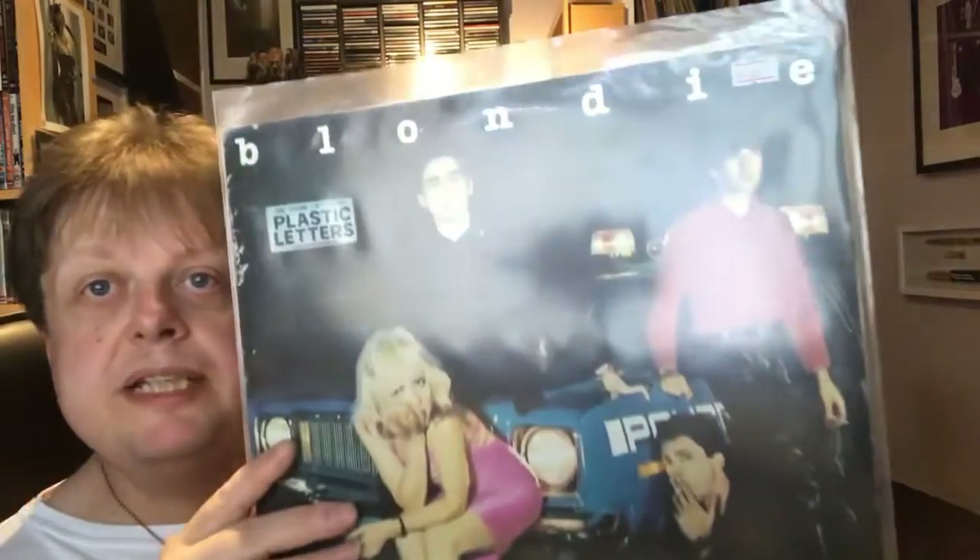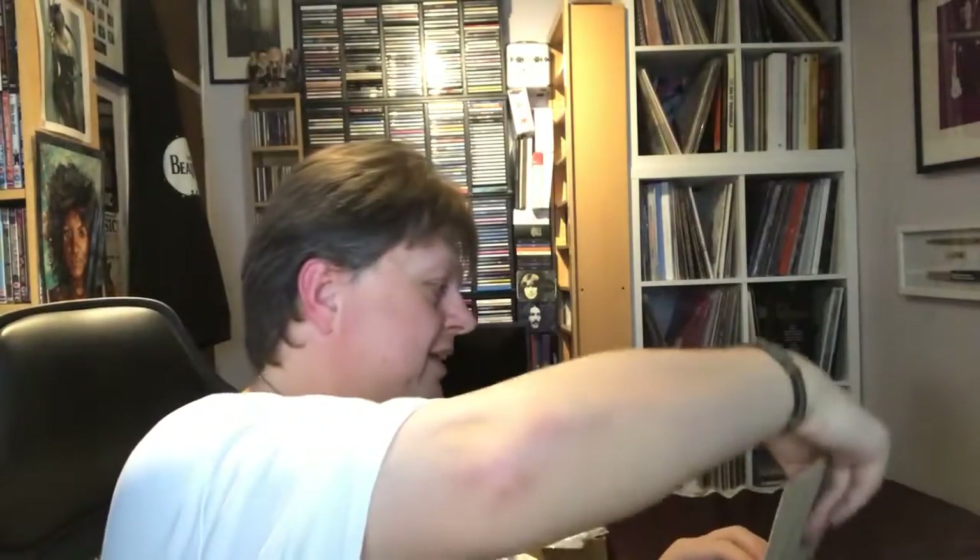The third one in that set was Blondie's 'Plastic Letters'. Again, Blondie — I intend to get all their stuff. I've got the greatest hits on CD, I've got 'Parallel Lines' on a CD that came free with a newspaper, and I've also got their last album 'Pollinator' — I bought a bundle that came with a side print, so I've got it on cassette, red vinyl, and a seven-inch vinyl box set. So I like Blondie and they're easy enough to find, so I thought I'd start collecting them. This is on Chrysalis and contains 'Denis' and 'I'm Always Touched by Your Presence Dear' — the two tracks that leap out as hits.